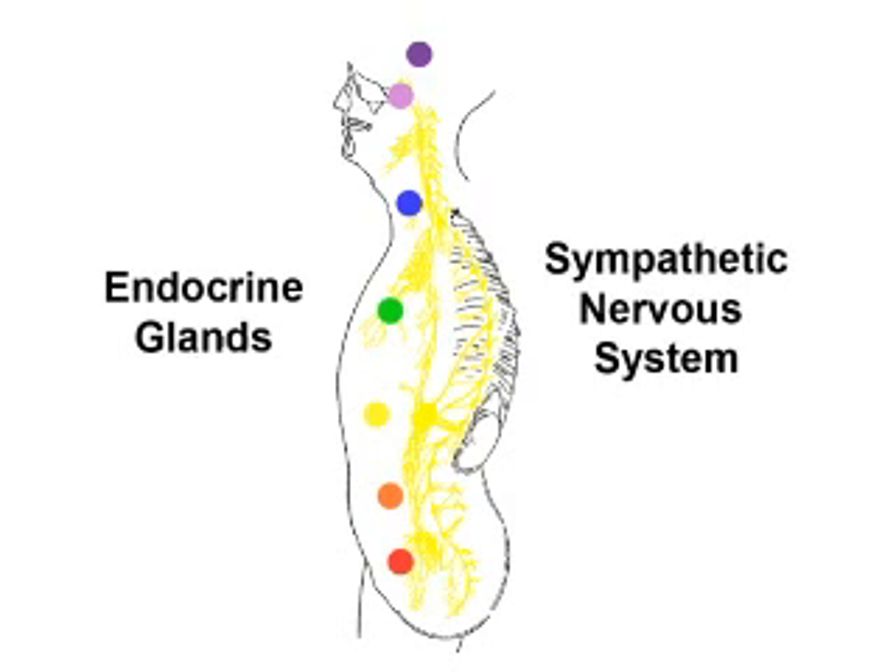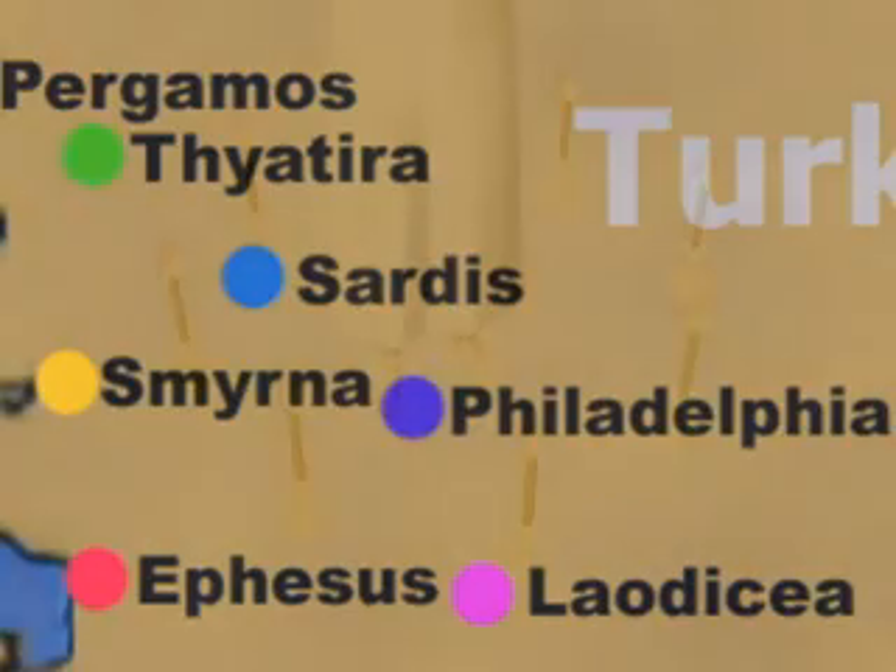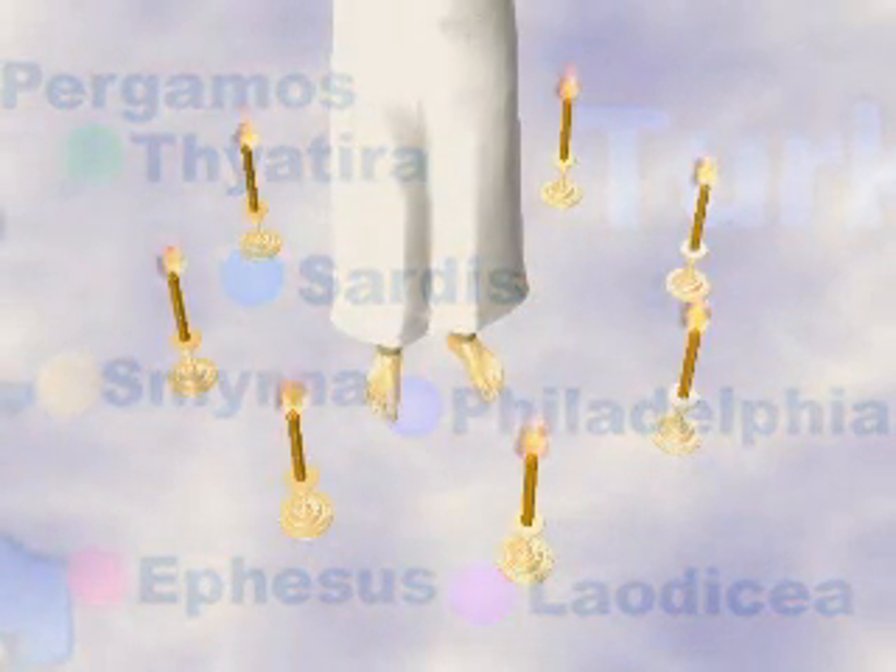Cayce said that the energy patterns associated with these centers form a spectrum of vibration much as we find in the electromagnetic spectrum. Hence, the centers can be depicted as the colors of the rainbow, as I have shown them here. The seven churches and candlesticks that appeared at the beginning of the Revelation also represent the seven spiritual centers.